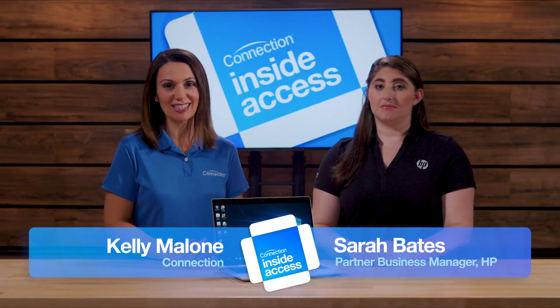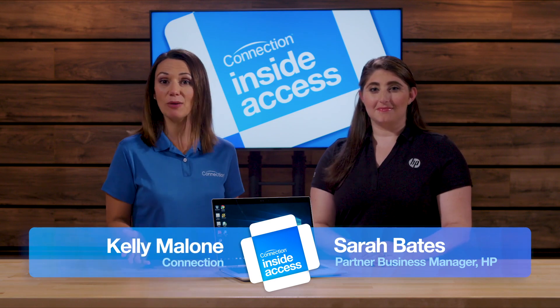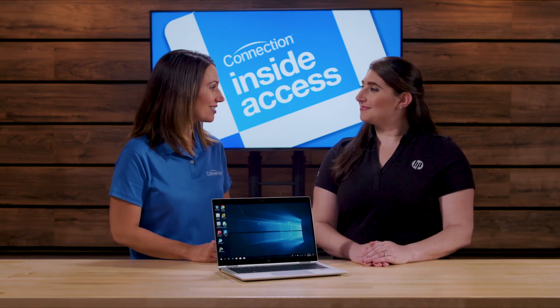Hi, I'm Kelly Malone for Connection. I'm joined by Sarah Bates, Partner Business Manager at HP, and today we're talking security. Hi Sarah. Hi Kelly.